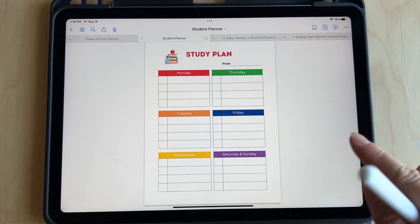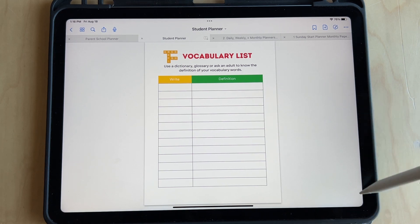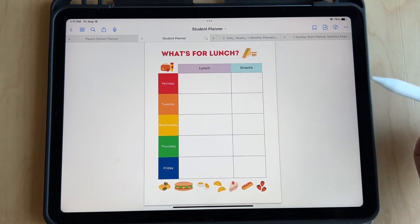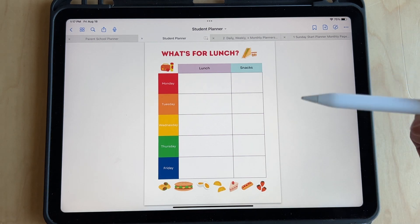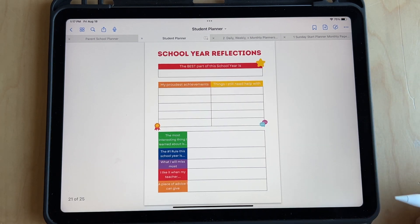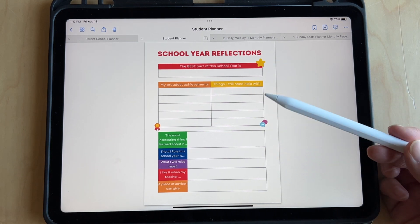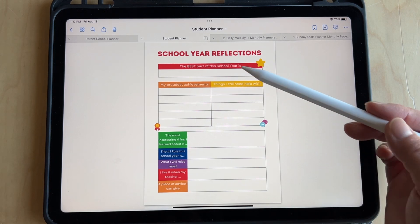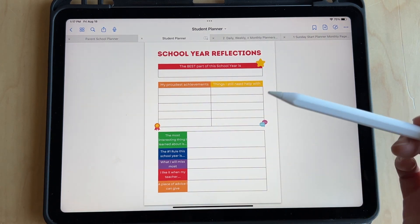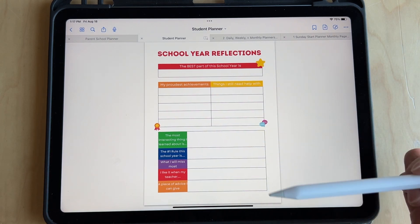And here's a study plan for the week. A vocabulary list — great for kids still learning words and what they mean. You can use this for gathering suggestions on what they want to eat for lunch and snacks, so you don't have to do all the brainstorming. When they have input on what to eat for lunch, they're more likely to eat it. And here's the school reflections — great for looking back on the school year: what was the best part, my proudest achievements, things I need help with. Just a great way to remember the best parts or things to work on.